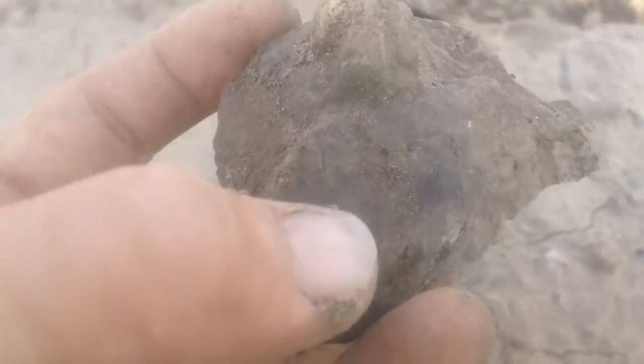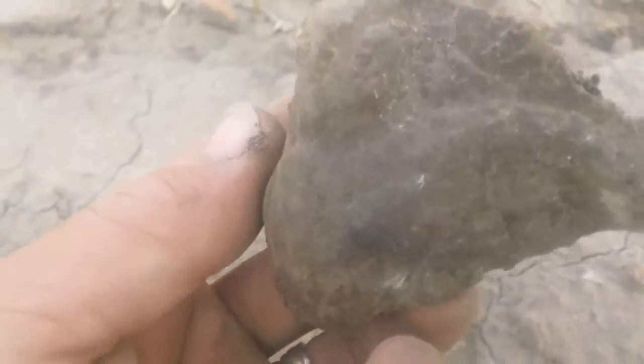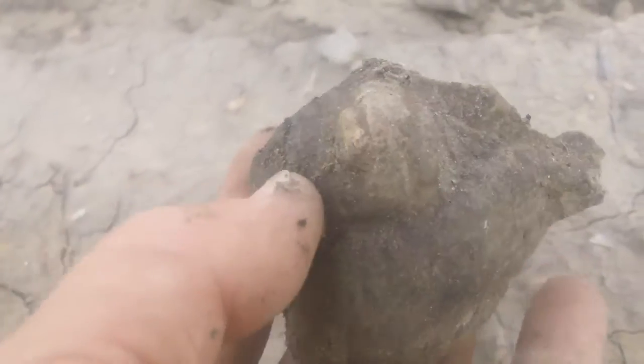Gosh, there's his breast. Beautiful, beautiful piece of Native American art.